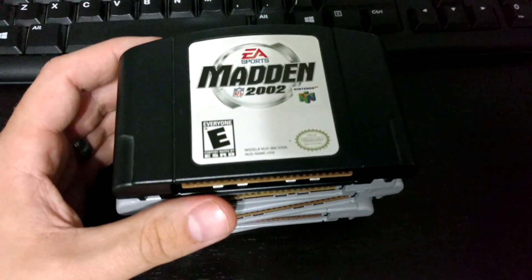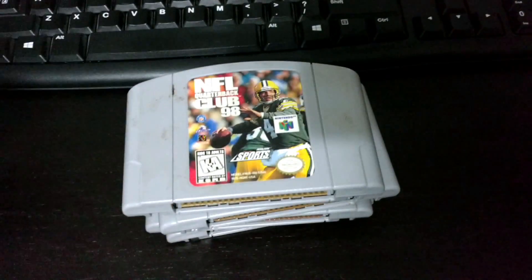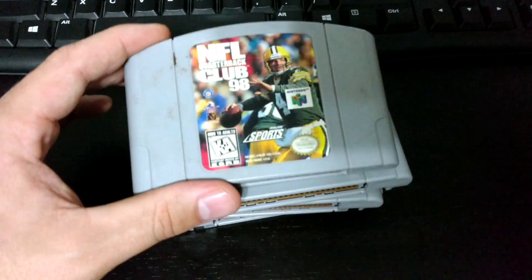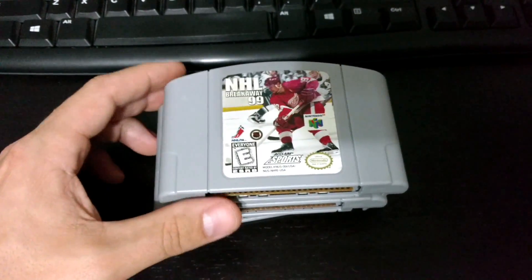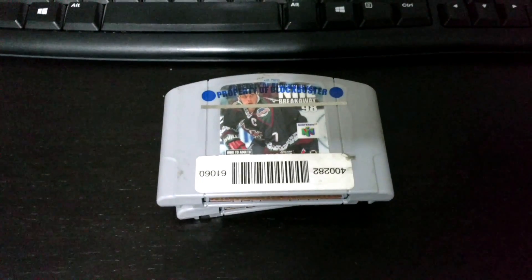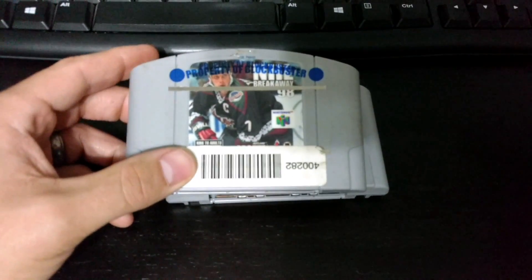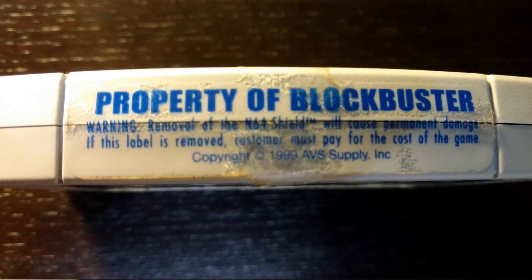I didn't have them and I love collecting for the N64. The first three are fine, they're just a little dirty — Madden 2002, NFL Quarterback Club 98, NHL Breakaway 99. And here's where the stupid stuff comes in. I hate you, Blockbuster. This is NHL Breakaway 98 and they put these stupid labels on them — property of Blockbuster.